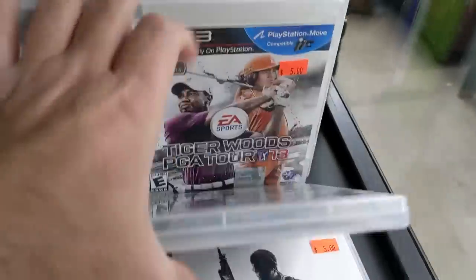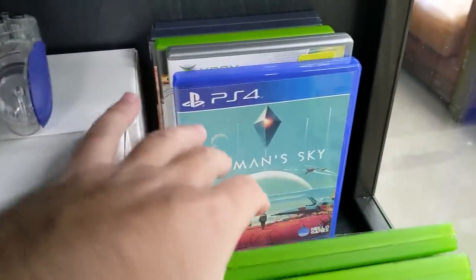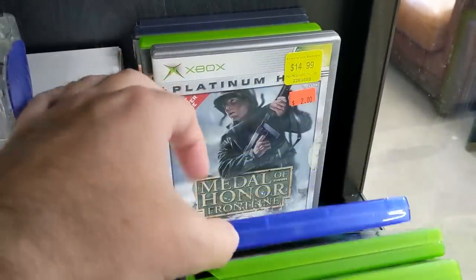Half are still the same sports titles from before. Gee, I wonder why those are still here. But there's a copy of No Man's Sky and some classic PS2 stuff.